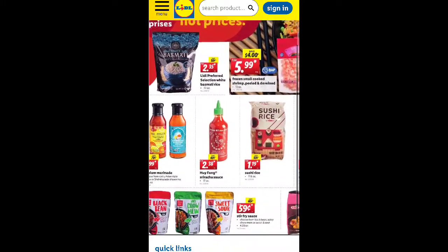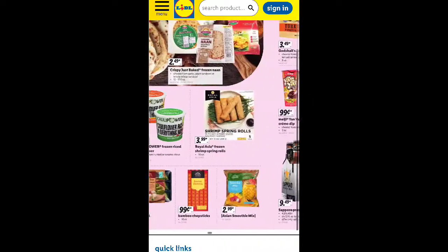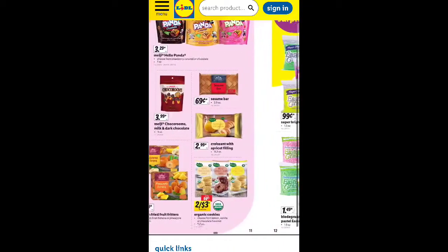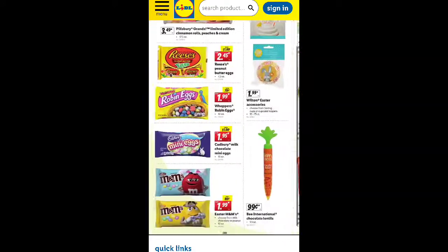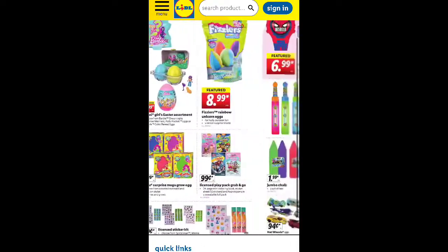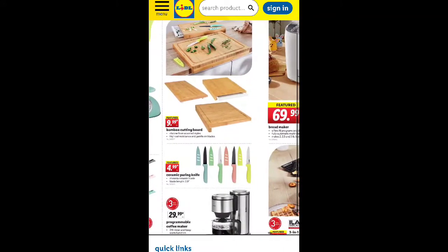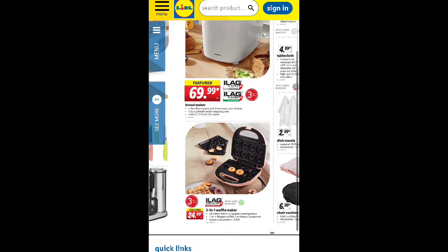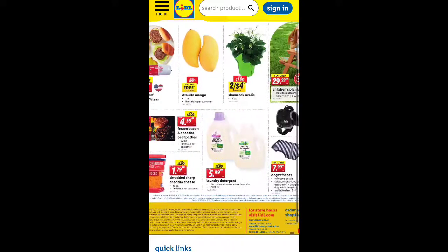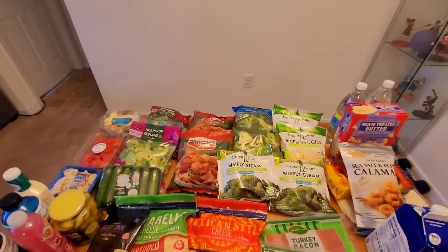Also edamame, broth, sauces, shrimp — that ad looks all right. Frozen cauliflower, and some naan bread for the girls. There were also Easter things — some nice toys and candy. The pajamas I'll probably take a look at, and that cutting board looks nice. Bread maker and waffle maker for $24.99. I was just scoping the ad to see what I want to purchase — the weekend deals — and I'll probably catch some of those. Welcome back to my channel!